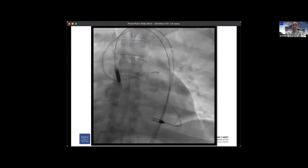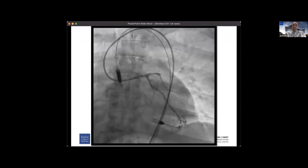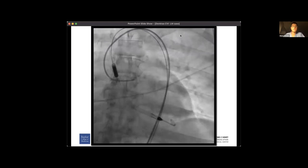Since we lost flow into the LAD, I stented it with an uncovered stent to establish flow — even though in my complication talks I specifically say: if you perforate the vessel, do not stent it with a non-covered stent. I then followed it with a pericardial synthesis and auto-transfused the patient. We did that for the next three days, basically taking blood out of the pericardium and giving it back to the patient via femoral vein, and the bleeding stopped after three days.